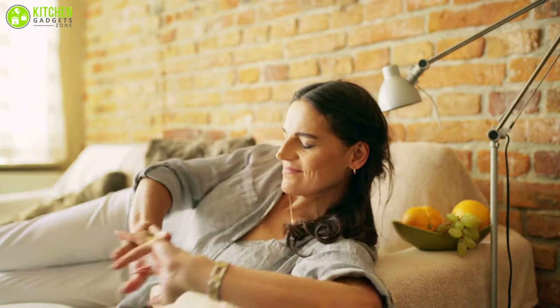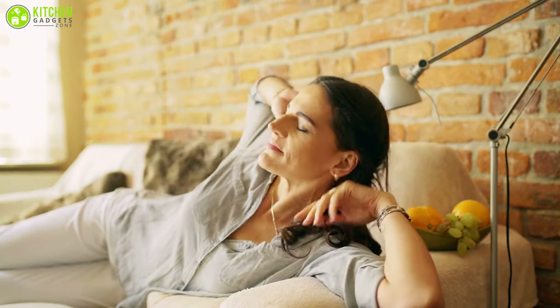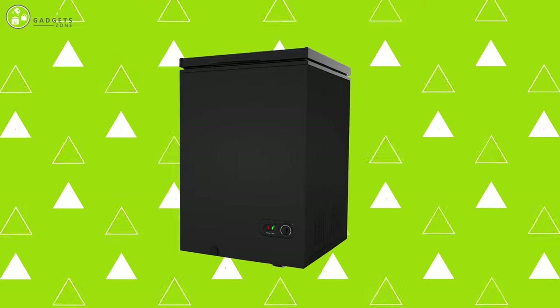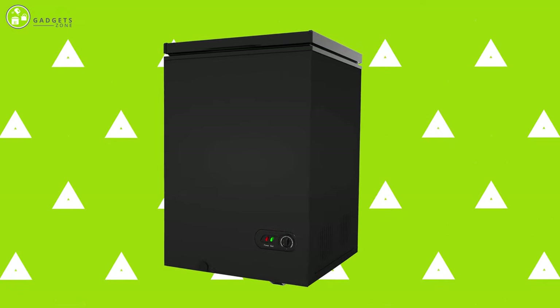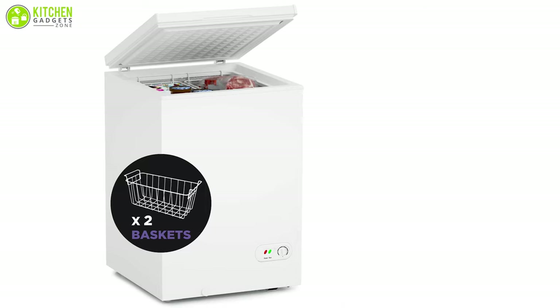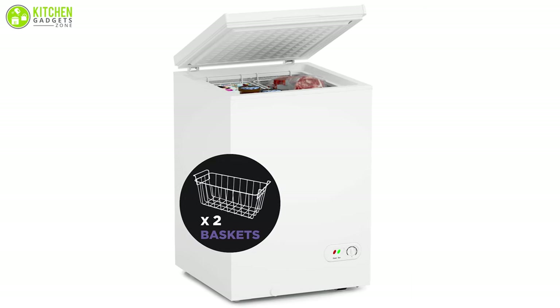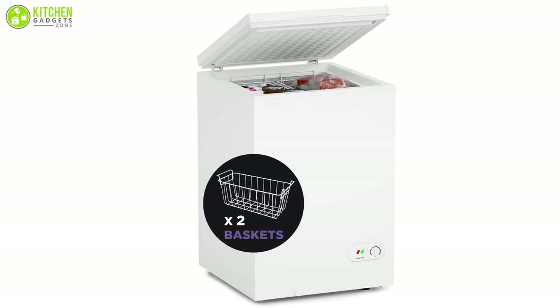Feel more relaxed in your own home and say goodbye to low hums. The NorthAir chest freezer is designed to reduce noise distractions while keeping everything fresh and frozen. It combines a modern design with a whisper-quiet compressor, which means you don't face low-level hums and you enjoy the sound of silence.